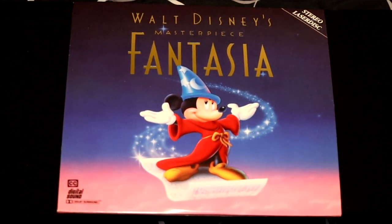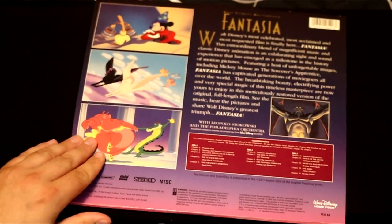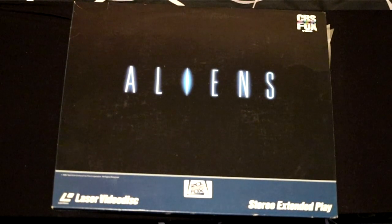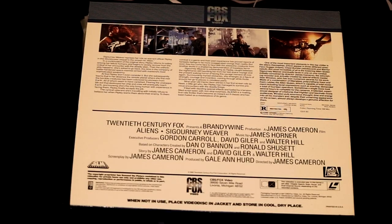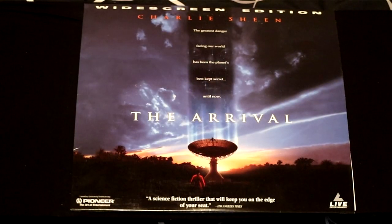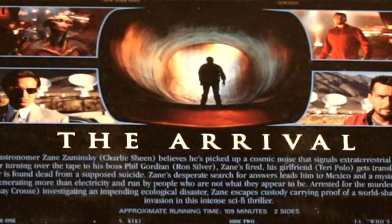An amazing Disney masterpiece — this is Fantasia. This movie has a lot of excellent colors and graphics and looks excellent on the LaserDisc. I also have a copy of the first Aliens film — Sigourney Weaver takes on this sci-fi futuristic film. Here we have a movie featuring Charlie Sheen from Two and a Half Men — this is before he was drinking tiger blood. He was in this movie called The Arrival, the widescreen version, with interesting special effects. Siskel and Ebert gave it two thumbs up.